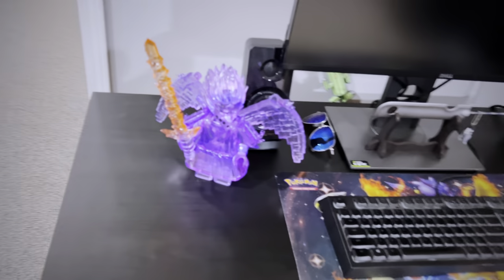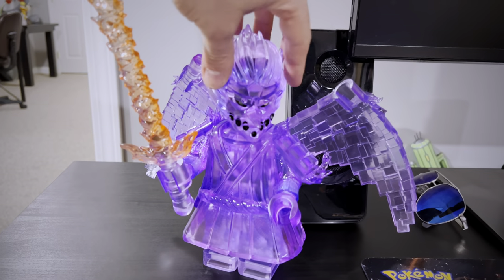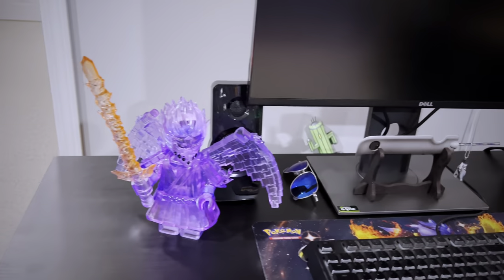To the left of my desk is one of the coolest collectibles I own — this giant minifigure version of Sasuke Susana. He's actually inside of the head there. That was such a fun review to do a few weeks ago.